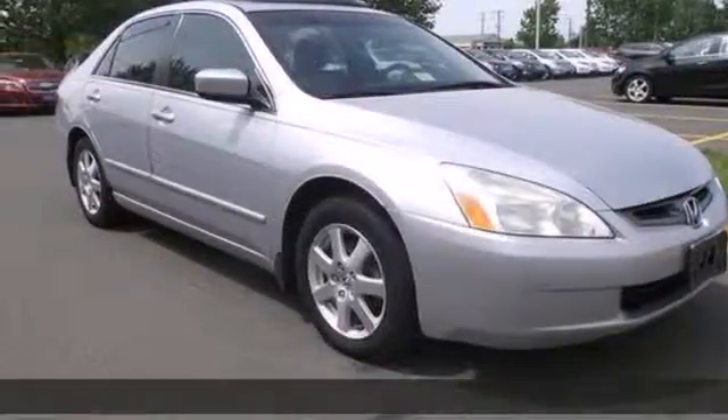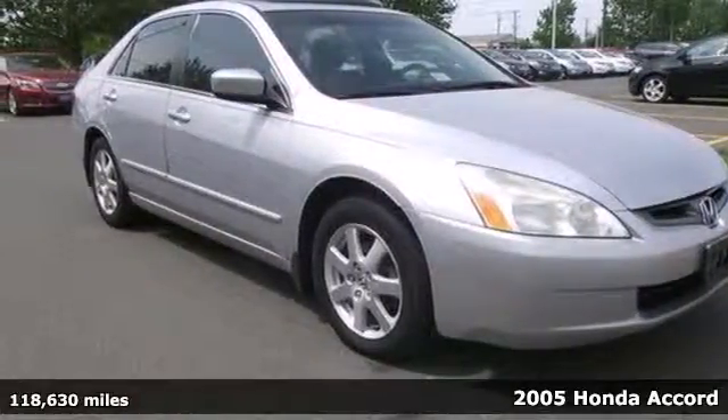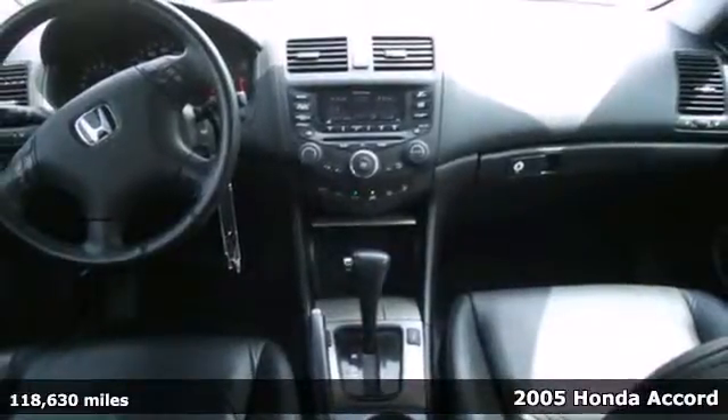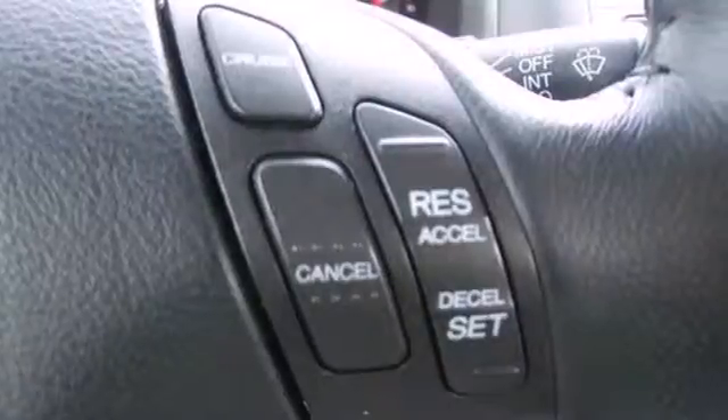Here's a 2005 Honda Accord. Refinements for the '05 Accord include a new coin pocket design, illuminated steering wheel controls, improved rear styling, and redesigned tail lamps.